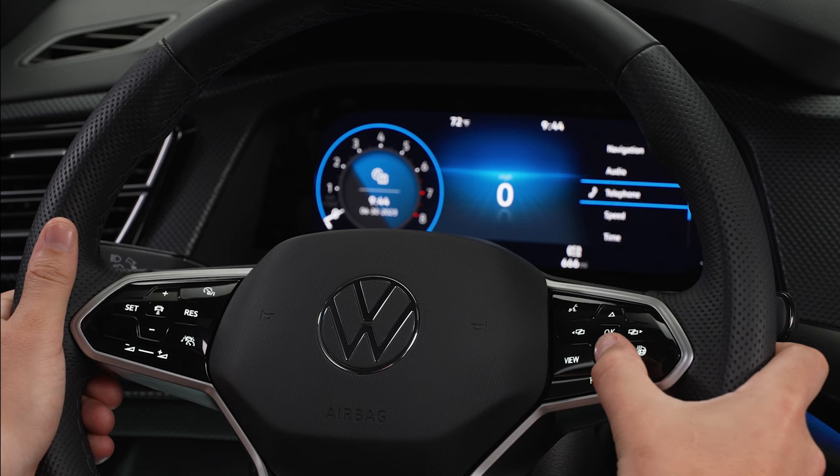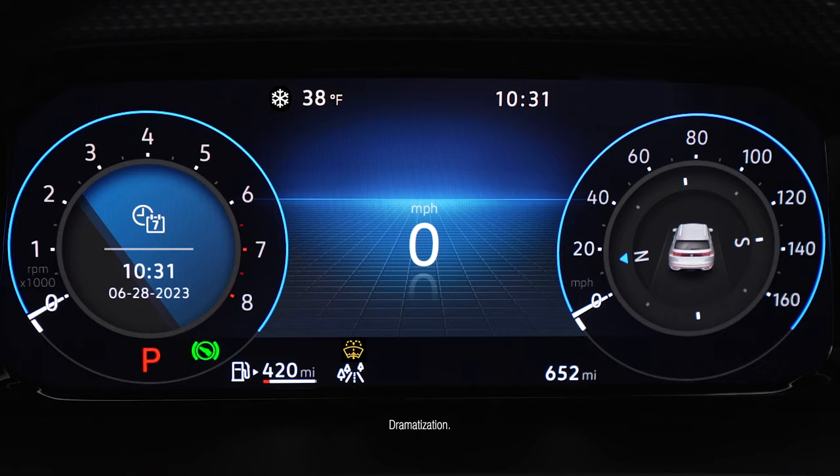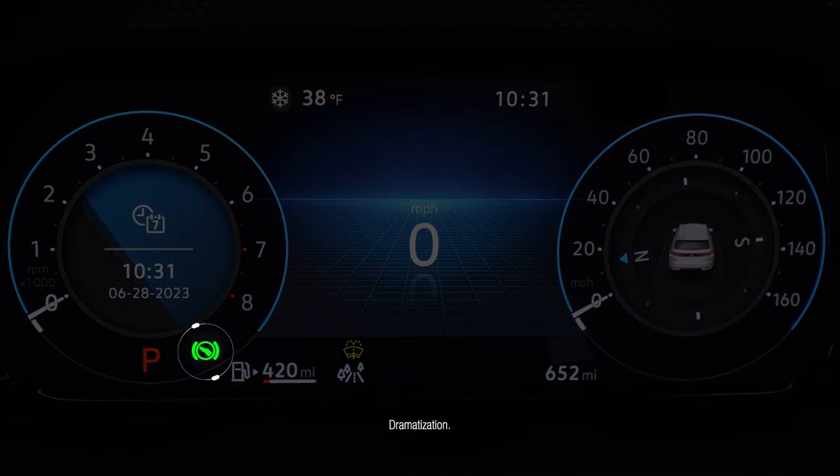The Digital Cockpit Pro is your go-to for important vehicle diagnostics and notifications, including reminders to press the brake pedal at start or when shifting, and where to find the fuel door on the passenger side of your vehicle, and the outdoor temperature.